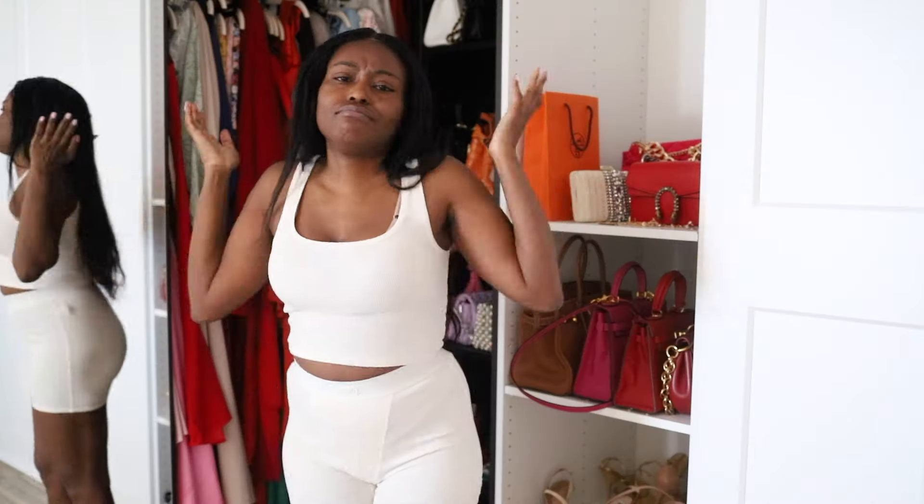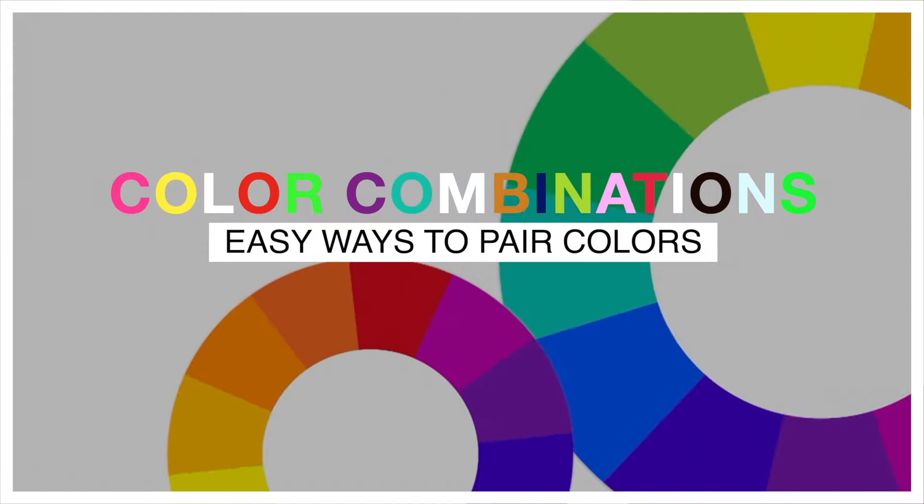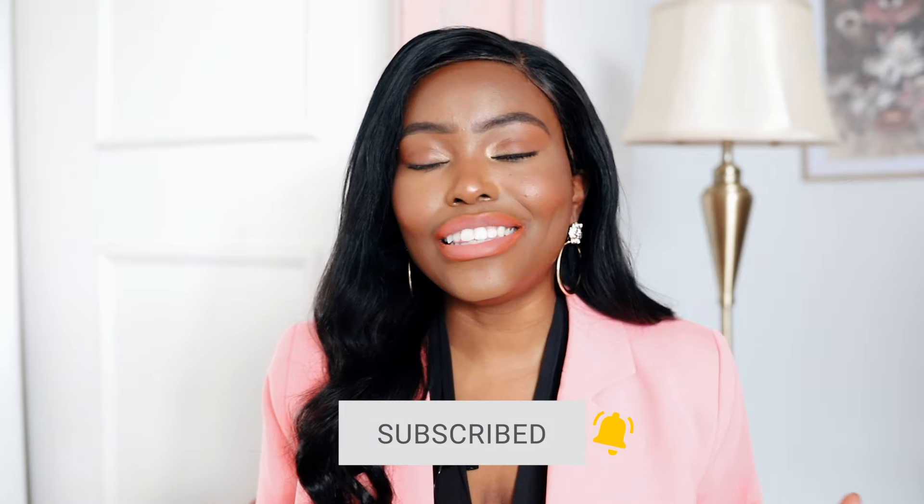Getting dressed can be a stressful experience, especially when you don't know how to put different colors together. In this video, I will help you with easy tips and tricks on how to pair colors, as well as more advanced tips for color blocking. Salut ladies, welcome back to my channel — on this channel we talk all things fashion, including the business of YouTube in fashion. If this sounds like fun to you, definitely subscribe and join us. This is your fashion tribe — let's get started!